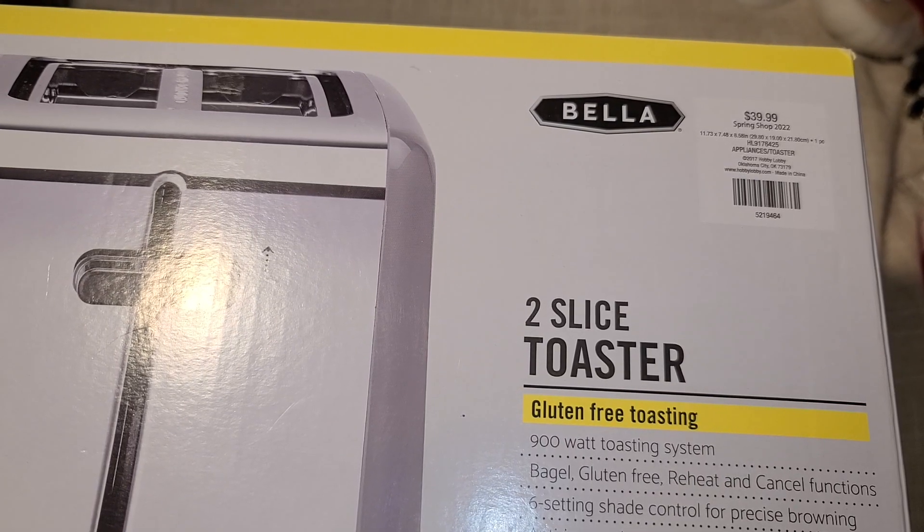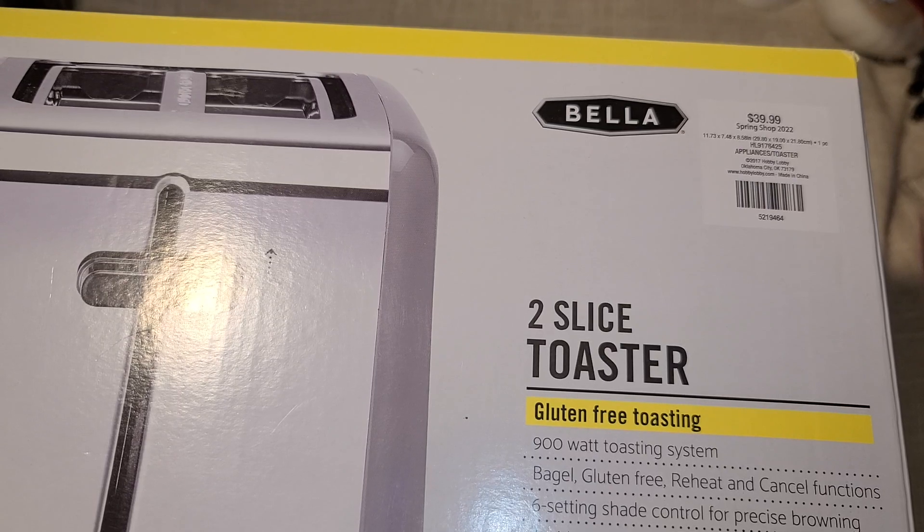Hi everyone! So on Saturday I went to Hobby Lobby and I ended up finding some really really good stuff. I've been to Hobby Lobby many times since they did the 90% off clearance.